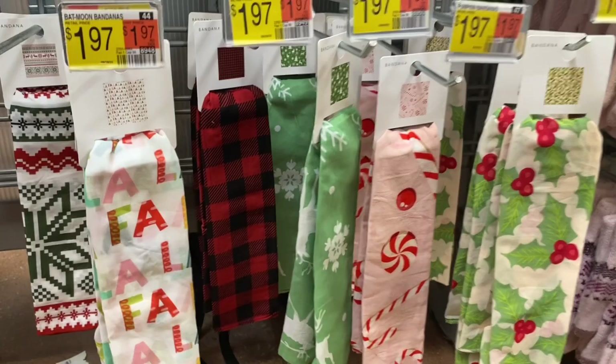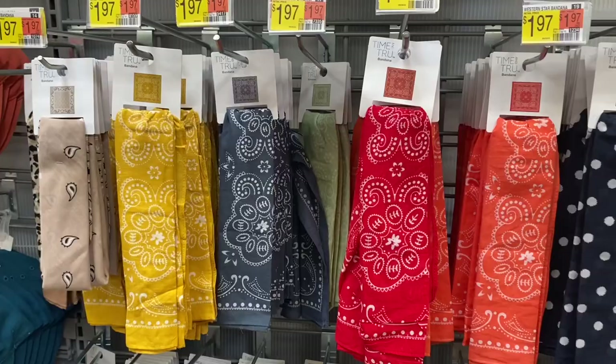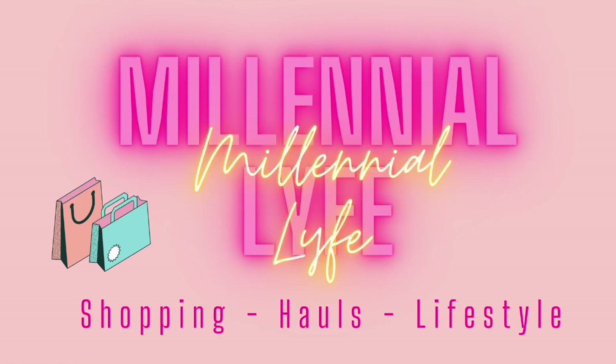The Christmas scarves include a green and red one, one that says 'Fa La La La,' a red one you could wear all winter, and candy canes — all for $0.97. The Halloween ones look like they've already gone on clearance and there are no Thanksgiving ones. If you like my channel, please like, subscribe, and comment — thanks for watching!